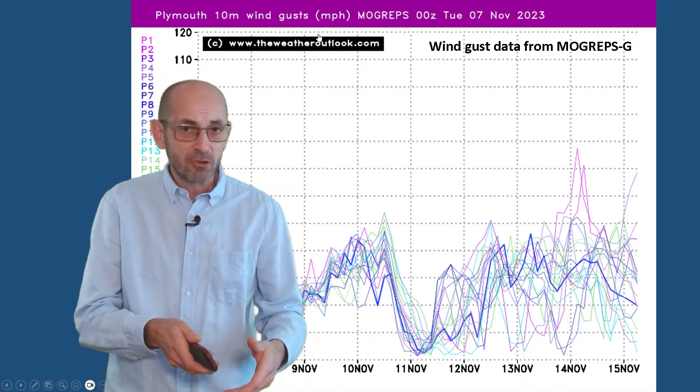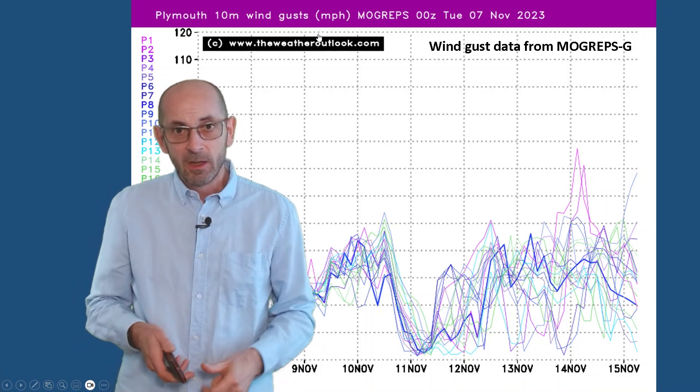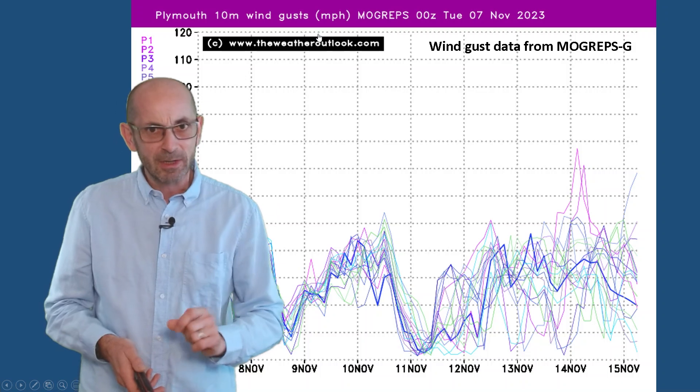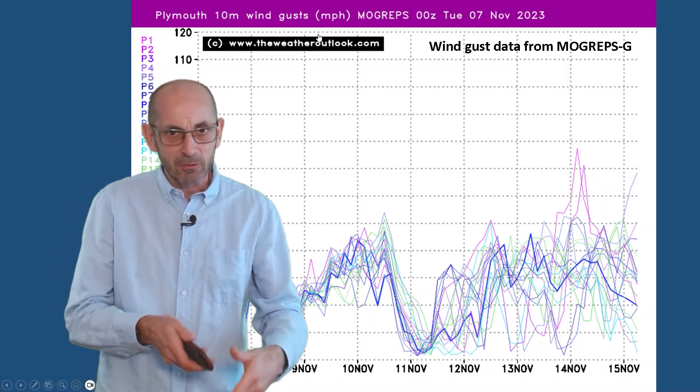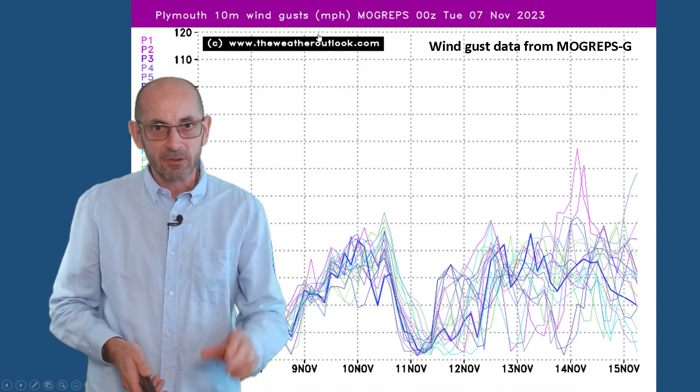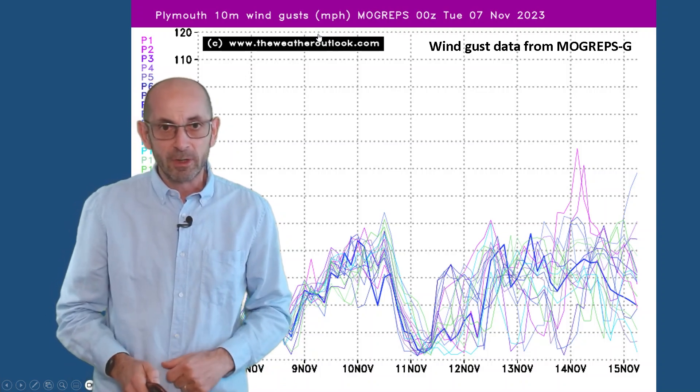I'm not going to show the comparable chart for London on this update, but there are a few runs in there which are also going for 60 mile an hour gusts or around about towards the end of week one with that vigorous flow pushing in from the Atlantic. So keep an eye on the short-range forecasts.